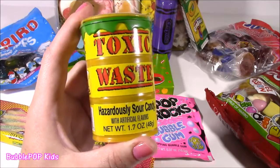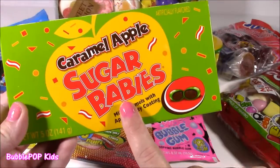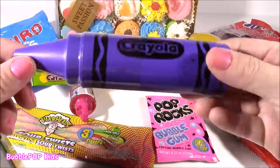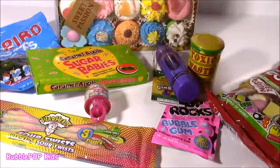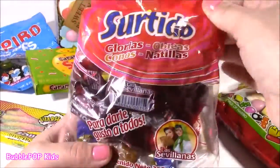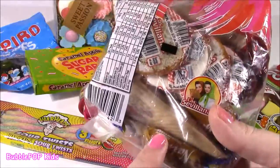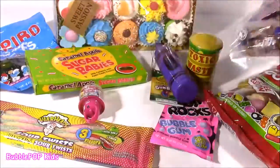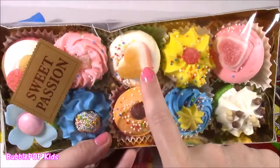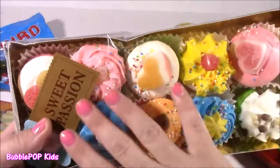Classic Toxic Waste — here it is. Some Hazardously Sour Candy, I never tried that before. These are going to be delish — Caramel Apple Sugar Babies, milk caramels with apple candy coating. We have this little Crayola Crayon here. I don't know, there's definitely candies in here, let's keep it a surprise. I picked these up on vacation in Mexico — they're called Surtido, so many different candies in here, there's even one that looks like an ice cream cone. These are probably going to be so, so good. And I also picked up these in Mexico — they're called Sweet Passion. They look like little cupcakes, marshmallows. They just look too, too delicious.